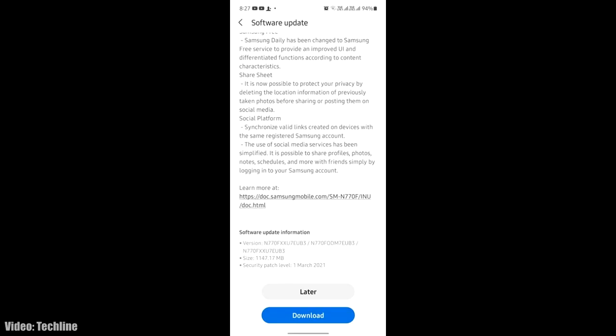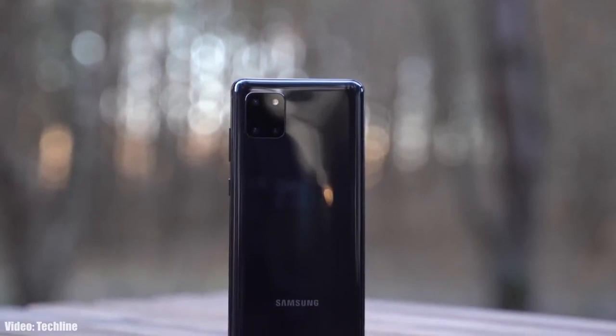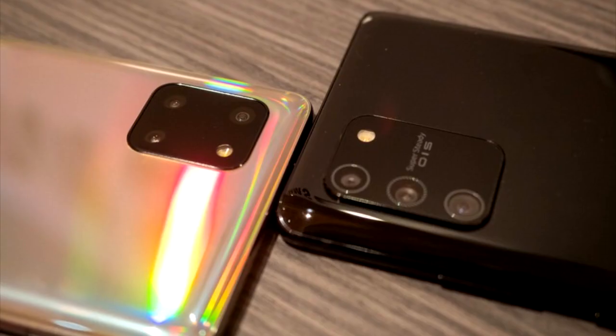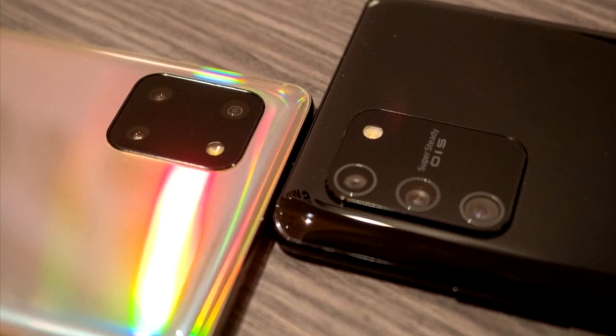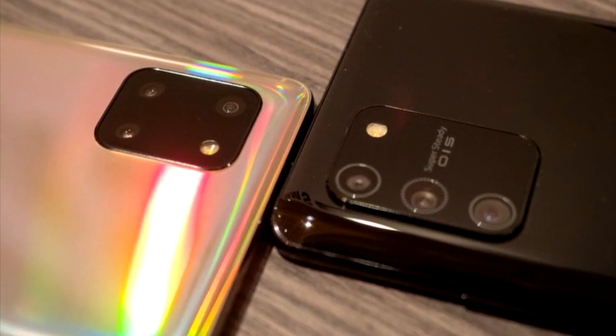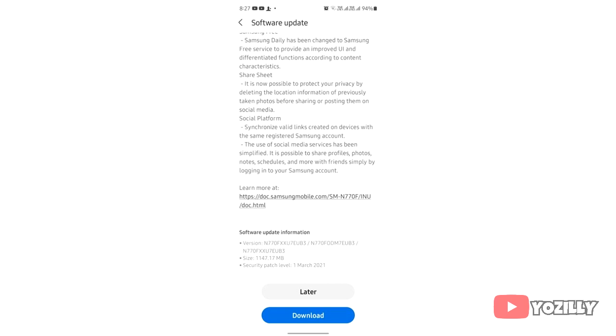Samsung has released the official Android 11 update with One UI 3.1 for the Samsung Galaxy Note 10 Lite and the S10 Lite. So both lite versions of the Note 10 and the S10 are now getting the Android 11 update with One UI 3.1.